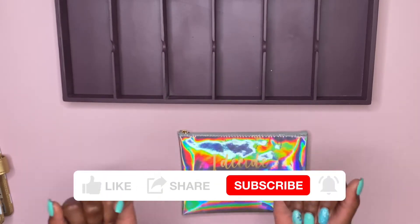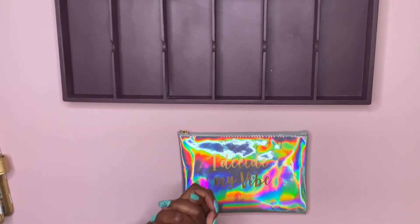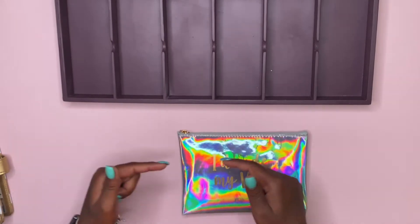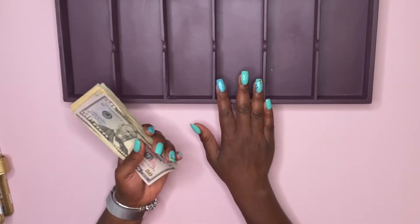Welcome back to another video, thank you so much for tuning in. If you are subscribed, welcome on back. If you're not, hopefully by the end of this video that will change and you will decide to press that button down below. We are back with another cash dropping video — today is Cash Dropping Friday for me, I just got paid. We should have six hundred and sixty-four dollars, so let's go ahead and count it.